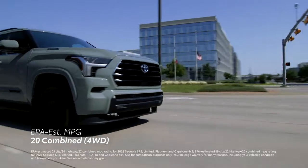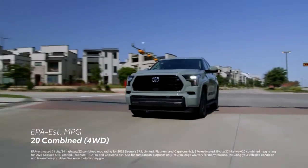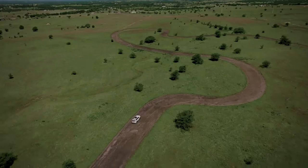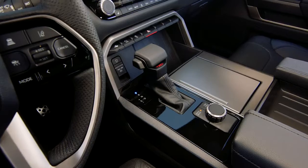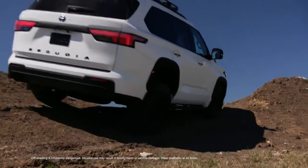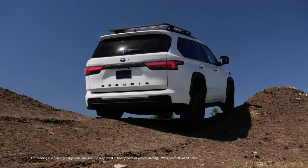Sequoia also achieves an EPA-estimated rating of 20 mpg on four-wheel-drive models, which means extended adventures are encouraged on the road or out on the trail. When matched with Sequoia's all-new 10-speed automatic transmission, this sweet spot between power and efficiency is easily managed.